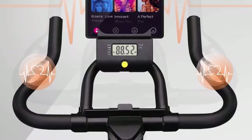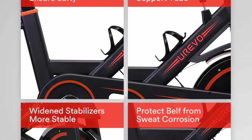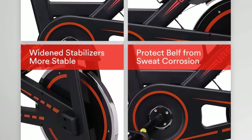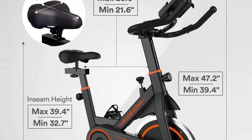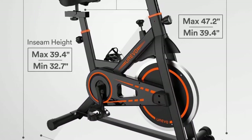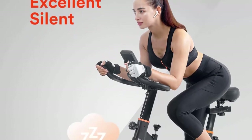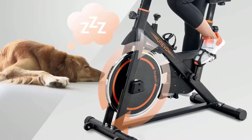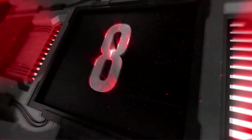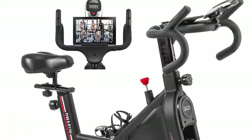The LCD monitor tracks time, speed, distance, calories burned, and odometer. The package comes with a floor mat to protect floors and carpets. Adjustable cage pedals protect you during a fast ride; press the resistance bar to stop the flywheel immediately. Comfortable seat cushion allows riding for longer. Your Evo offers a 12-month parts replacement and customer concerns answered within 24 hours.